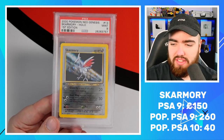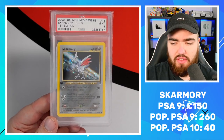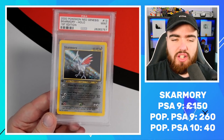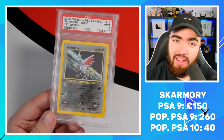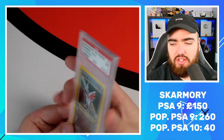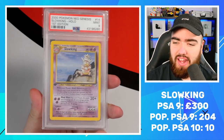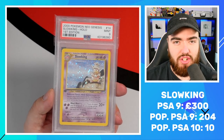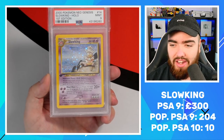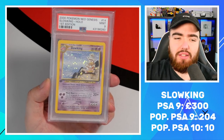Next up we have Skarmory PSA 9. This is probably one of the easier cards to grade, purely on the fact that the holographic is dark. Usually dark holographic patterns tend to get better grades because scratches aren't as clear and they're just not as prone to scratching. Next up, the big bad boy — Sloking PSA 9. This card and the Typhlosion card are the lowest population cards in the entire set. There are only 10 Slokings in the world in a PSA 10. That's crazy.